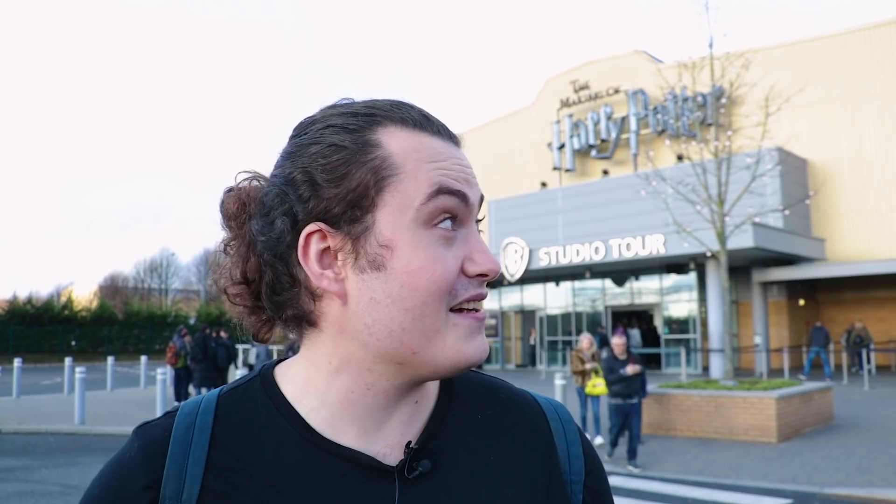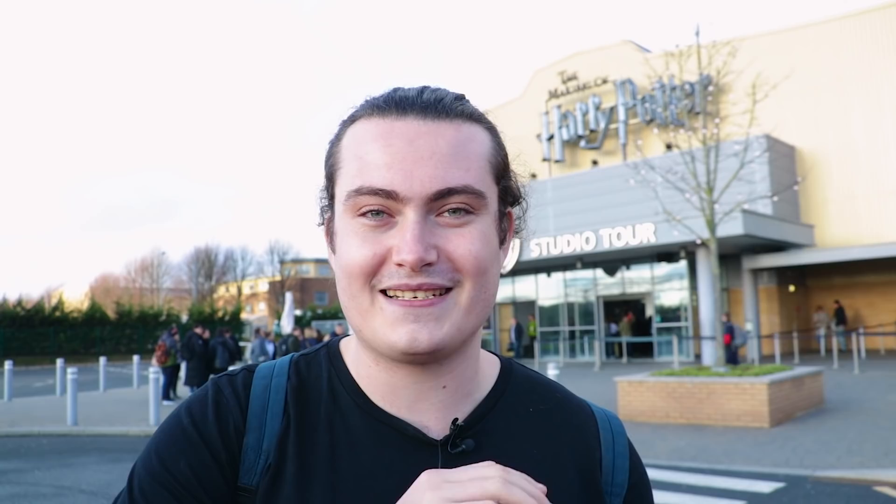We just made it to Harry Potter Studios and we're so excited to get inside. This place first opened on the 31st of March 2012. Because they were still writing the books when the first few films were being made, they kept all the props and artifacts just in case. When filming wrapped on the last ever film they were left with so much stuff, so they turned it into the Harry Potter Studios. It's probably the biggest tourist attraction in London, or definitely near the top.